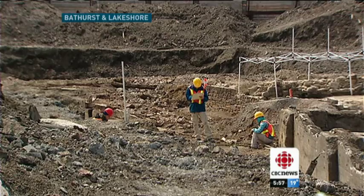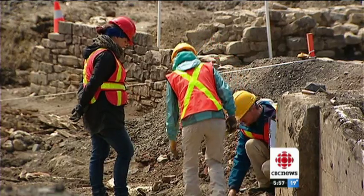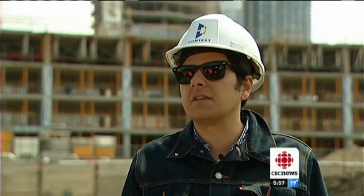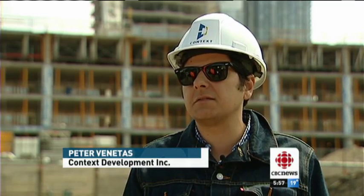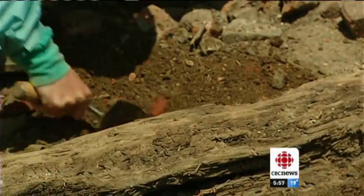Toronto's future gets built while its past gets uncovered. This empty lot will soon become a luxury condo, but not before its history is recorded. We knew that it was here and we were looking forward to seeing exactly what it was and what state it was in. It's the remnants of a Grand Trunk Railway engine house built in the 1850s.